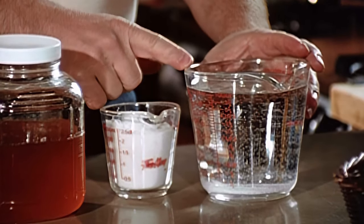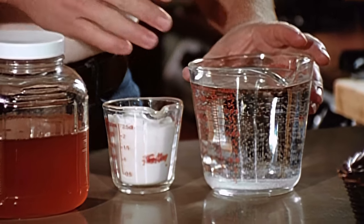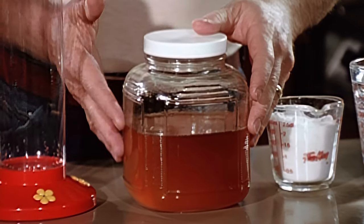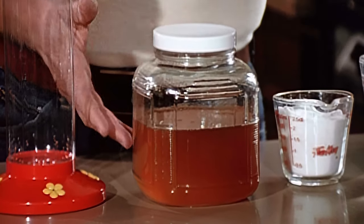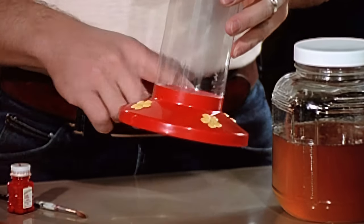Mix about four parts of water to one part sugar. I like to use hot tap water because the sugar will dissolve faster. Now don't use honey — it's been known to cause tumors on their bills and even death. This seems strange because bees make honey from flower nectar, but that's the way it is. You don't need to color the water because a red feeder will attract the birds.